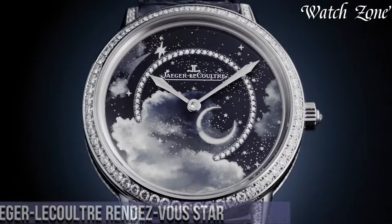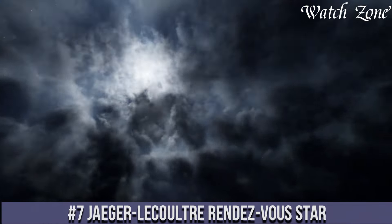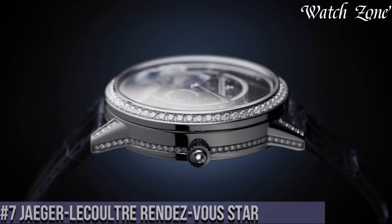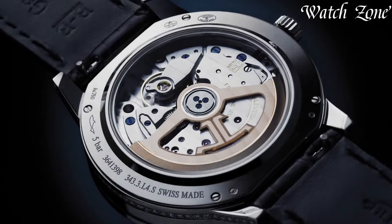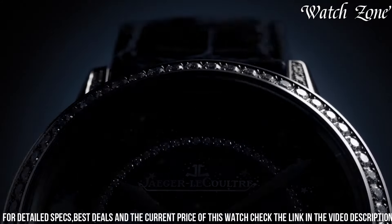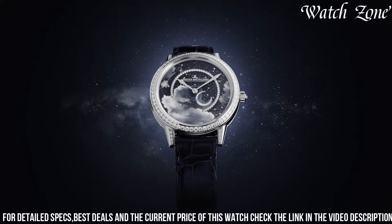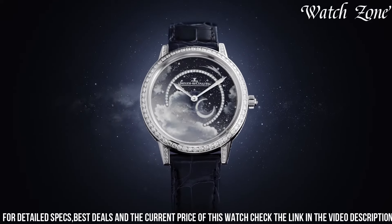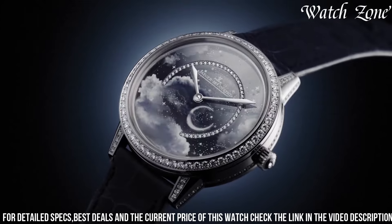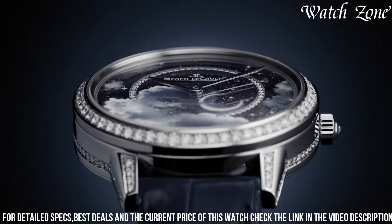Number 7. Jaeger-LeCoultre Rendez-Vous Star, a timepiece that embodies elegance and femininity. This exquisite watch features a delicate mother-of-pearl dial adorned with a stunning star-shaped diamond at 6 o'clock, adding a touch of celestial beauty. The silver-toned hour markers and hands further enhance the sophistication of the design. The Rendez-Vous Star is powered by a precise quartz movement, ensuring accurate timekeeping. The stainless steel case and bracelet provide durability and comfort, making it a perfect companion for any occasion.